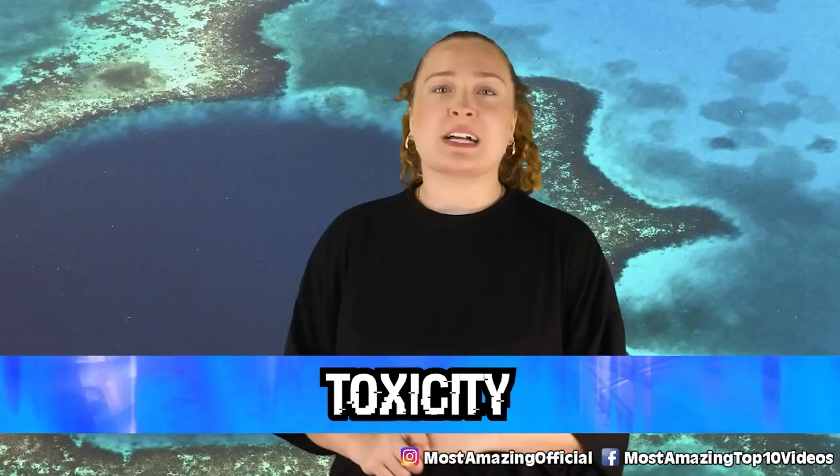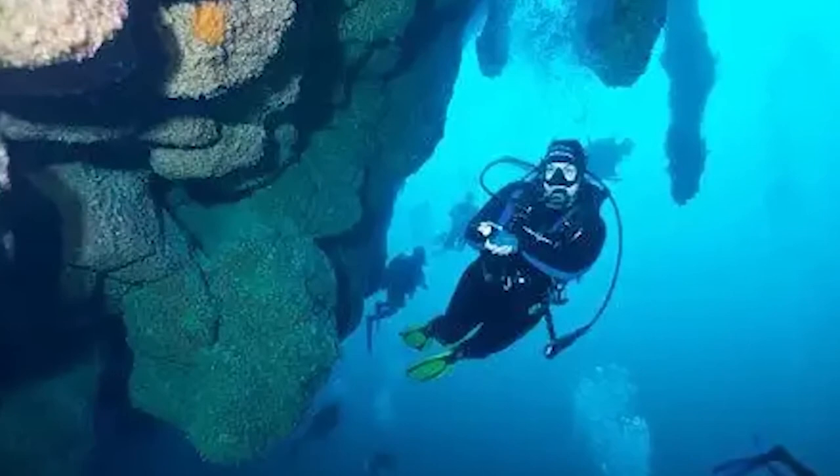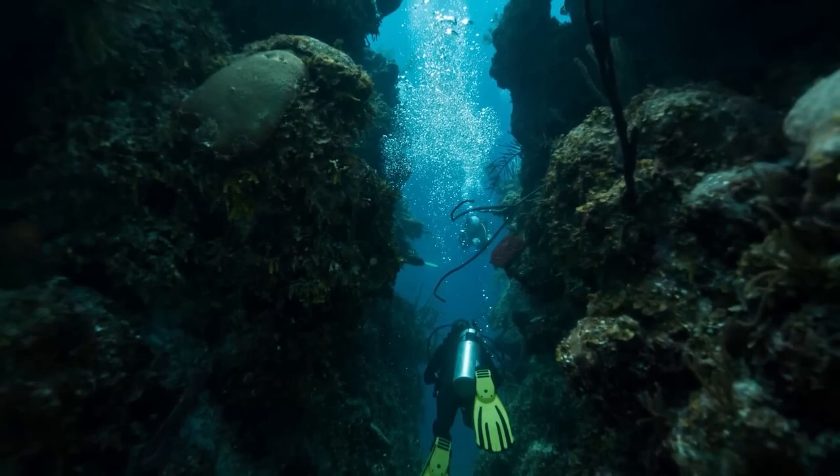In our number two spot today, we have toxicity. The simplest way to put this is that at the bottom of the Great Blue Hole, it is poisonous. After you get about two thirds of the way down to the bottom, the water is just full of hydrogen sulfide. This means there is little to no oxygen left down there, which is exactly why any marine creatures that get stuck down there are sure to meet a gruesome fate, and why the water is actually toxic and corrosive. If you get deep enough without proper protection, this hole will kill you.